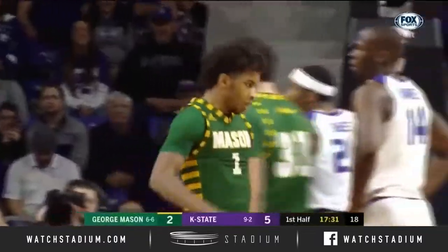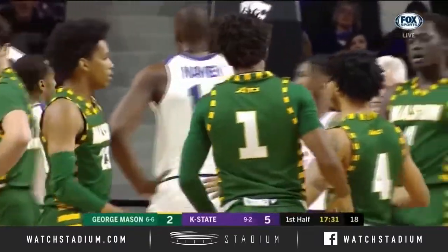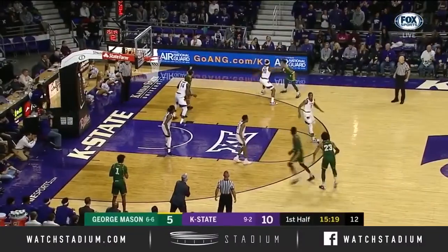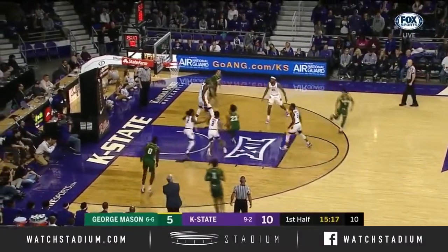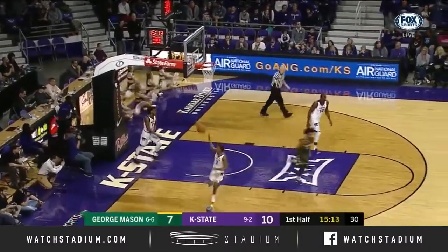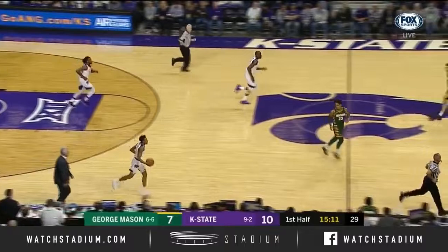Count it. Off-balance jumper for Justin Kier, a chance to tie it up. Very experienced ball club — his first three-point make of the year. Breakdown defensively as Javon Green cuts right down the middle of the lane for a layup.